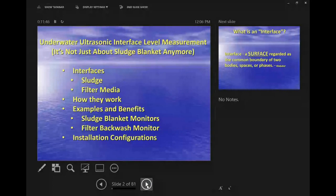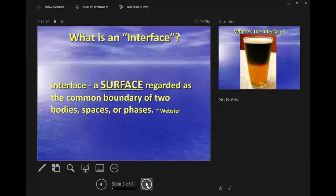The way this presentation will go: I'll talk about interfaces on both the sludge and filter media side, how they work, examples and benefits of both sludge blanket monitors and filter backwash monitors, and then installation configurations. I'll have about a half dozen breaks where I'll pause and ask for questions.